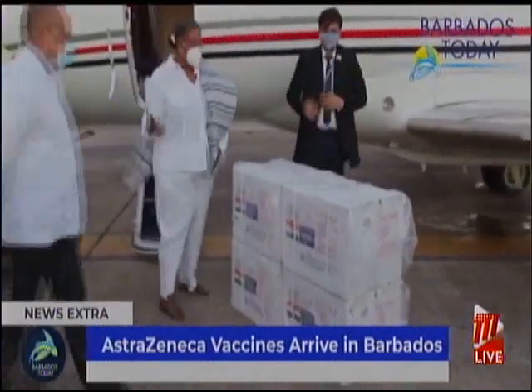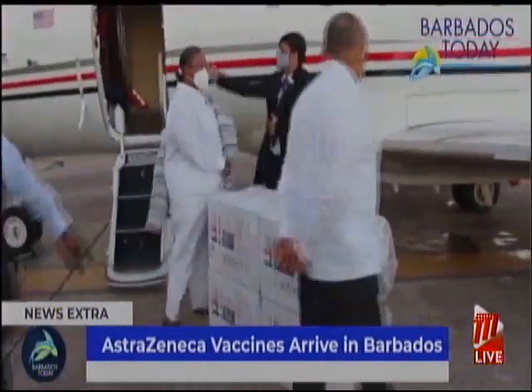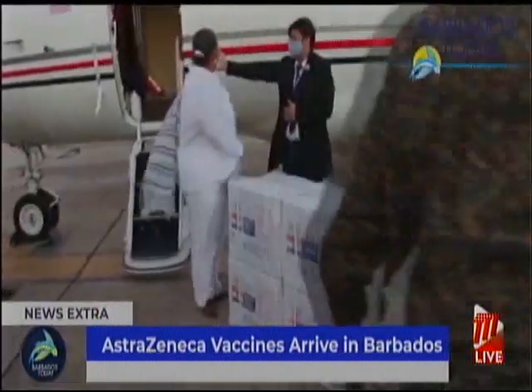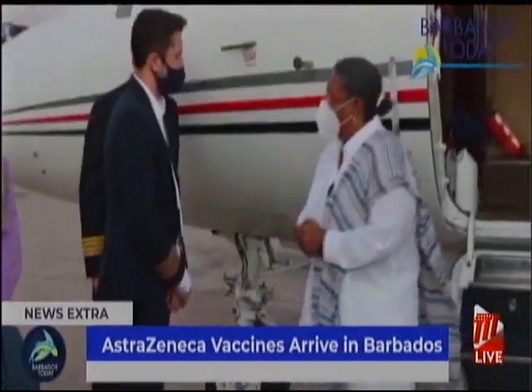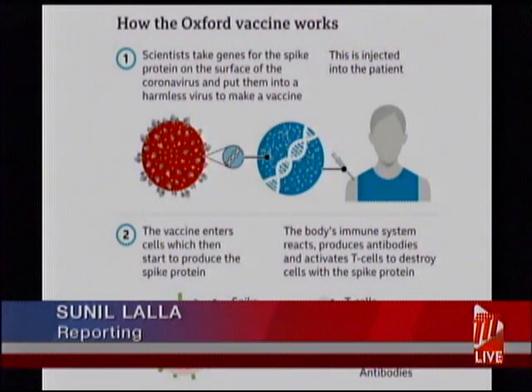The Oxford AstraZeneca COVID-19 vaccine is said to be made from a weakened version of a common cold virus known as an adenovirus from chimpanzees. It has reportedly been modified to look more like coronavirus, and once injected, it teaches the body's immune system how to fight the real virus if it needs to.